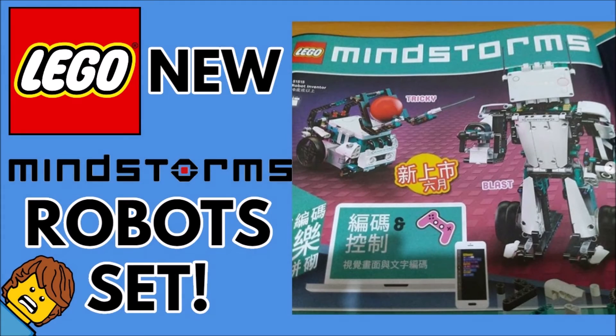Hello guys, it's BrickClick here and today a brand new LEGO Mindstorms set has been revealed. Stay tuned to find out more.